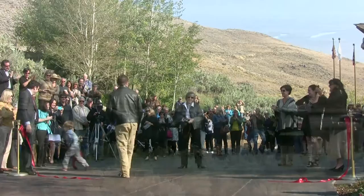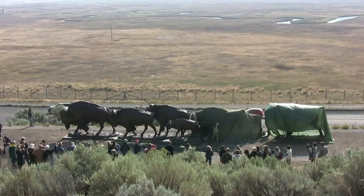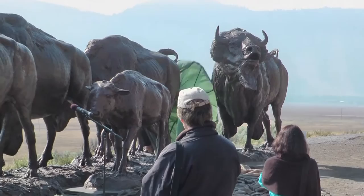The significance of being able to place a heroic-sized sculpture called the Buffalo Trail in front of the National Museum of Wildlife Art is really a dream come true.